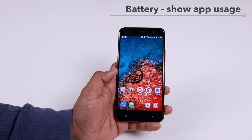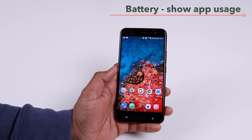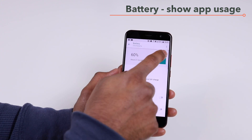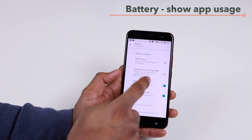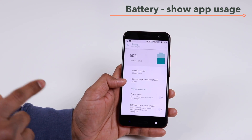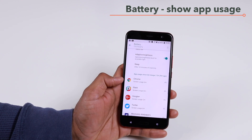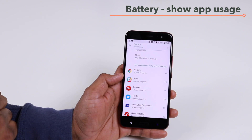If you are into monitoring battery usage and trying to find out which apps use the most battery, you can do that very easily with the Android Oreo update on the U11. Go to your settings, then go to Battery. On the three-dot menu, you have the option to show full device usage, which is the default — showing battery usage with screen-on time, phone idle, Android system, and similar stats. But if you want to see the new view that shows app usage, tap the three-dot menu again and tap 'Show app usage.'